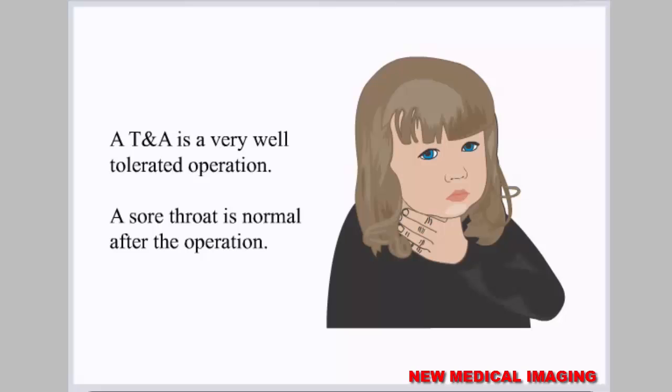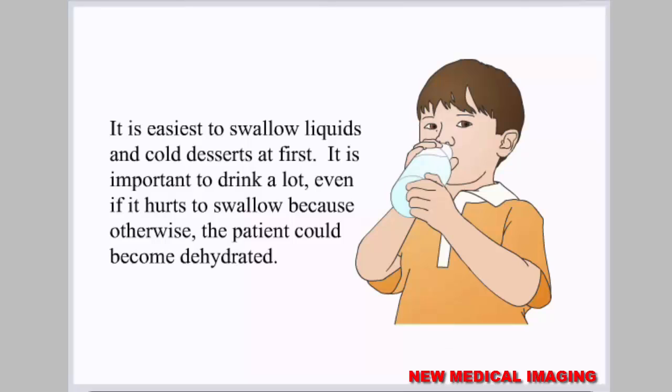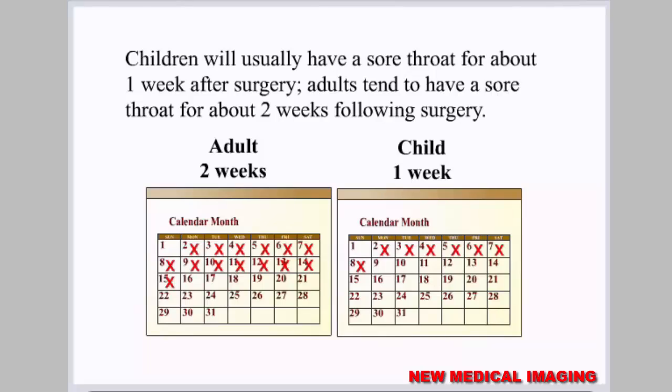A TNA is a very well tolerated operation. A sore throat is normal after the operation. It is important to watch for bleeding after a tonsillectomy — if a patient swallows a lot, the surgical site may be bleeding, so it is important to check inside the mouth often for the first few days. It is easiest to swallow liquids and cold desserts at first, and it is important to drink a lot even if it hurts to swallow, to avoid dehydration. Children will usually have a sore throat for about one week after surgery, while adults tend to have a sore throat for about two weeks following surgery.